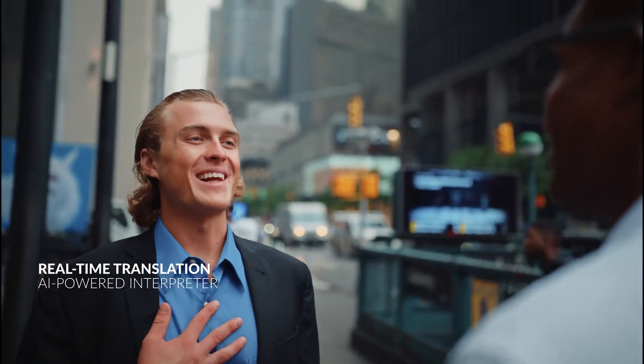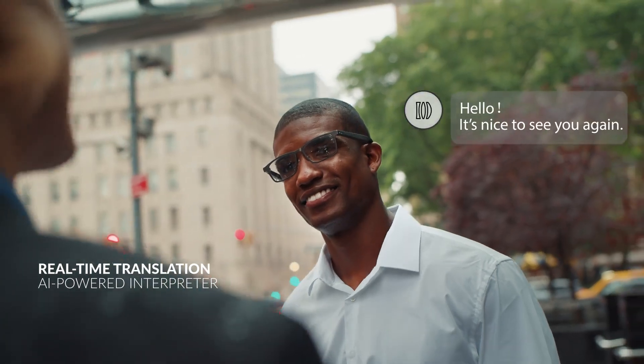You can speak your own language. [Spanish] Hola, encantado de verte de nuevo. [Translated] Hello, it's nice to see you again.